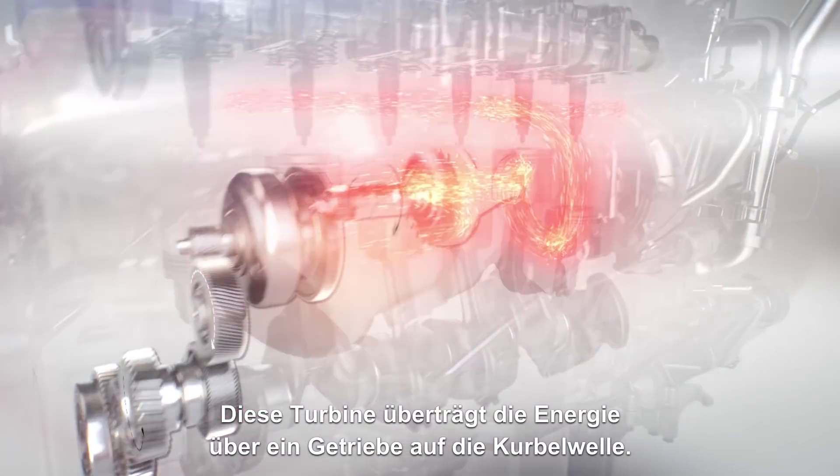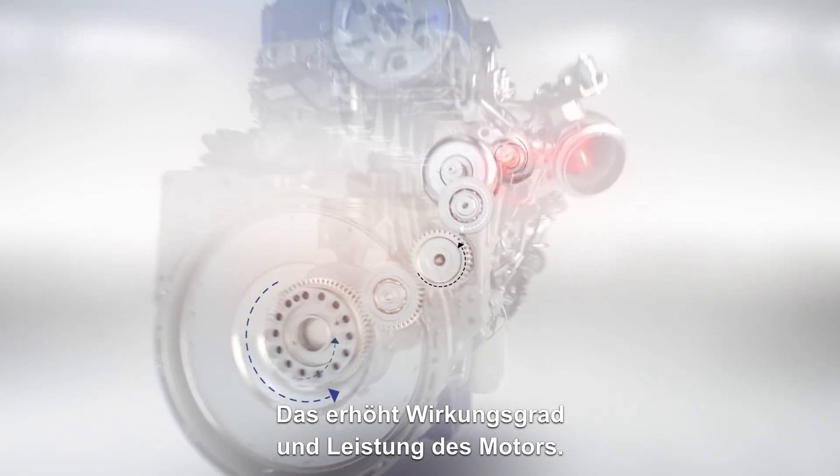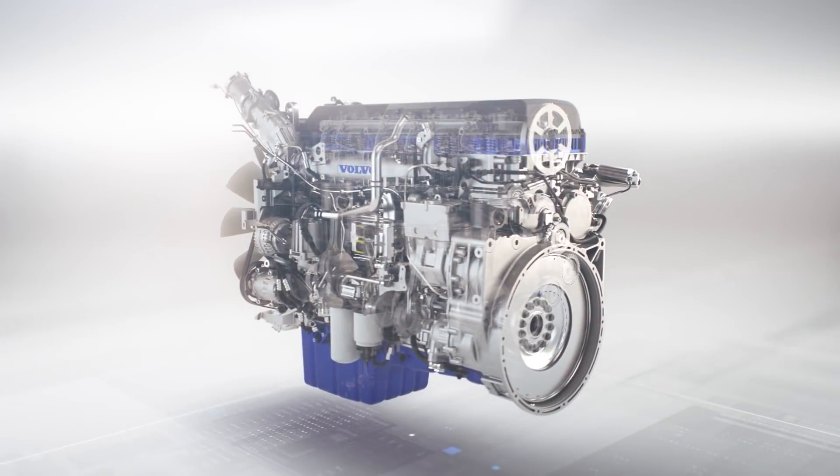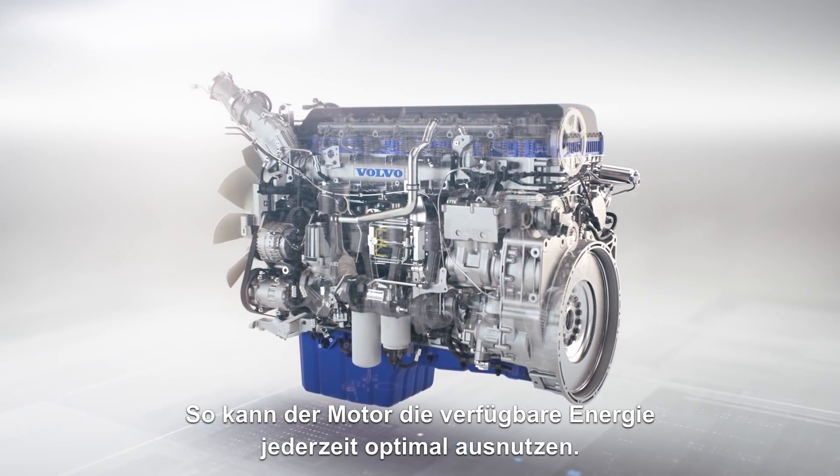This turbine directs energy to a gear link that pushes the crankshaft, giving the engine extra momentum and power. The result is an engine that makes full use of the available energy at every stage.